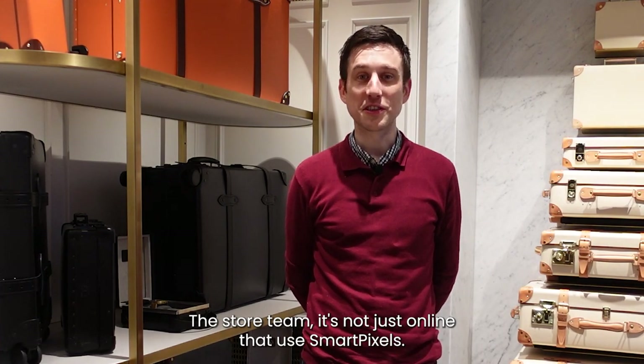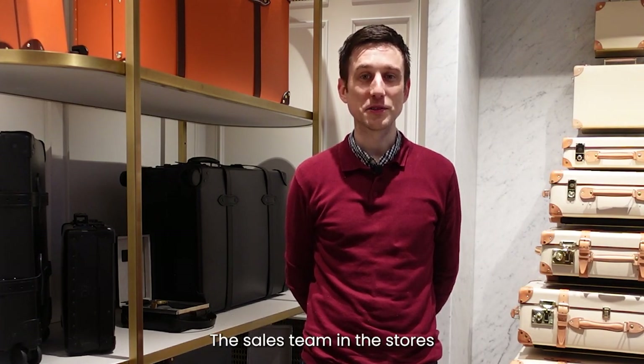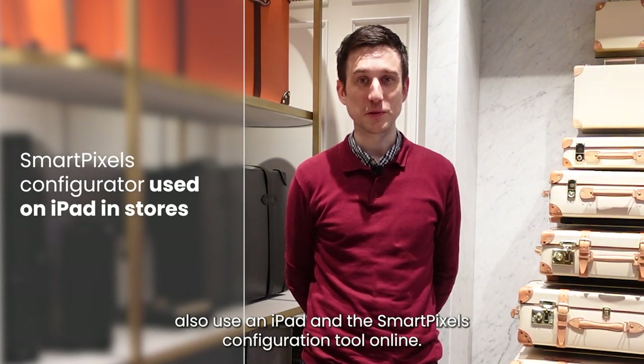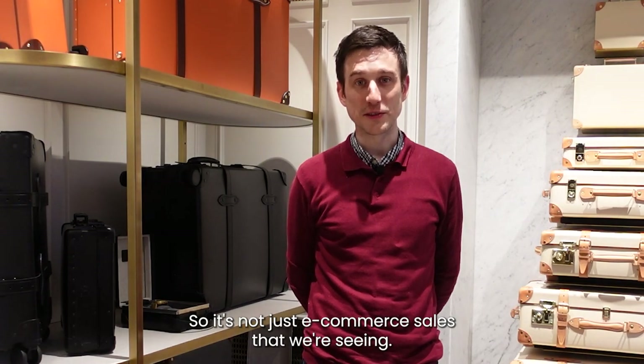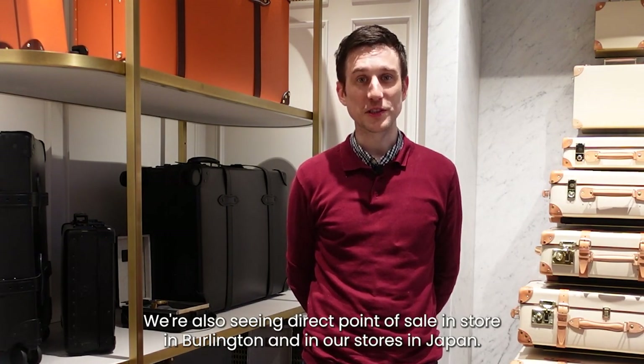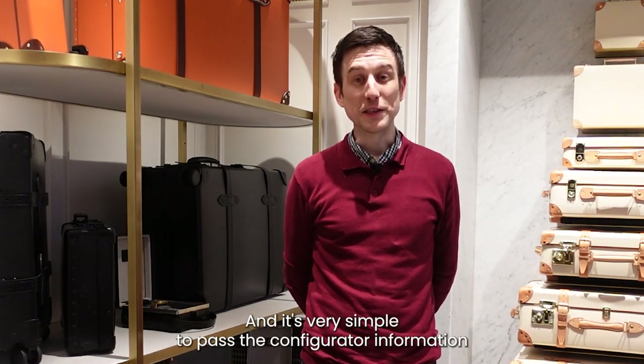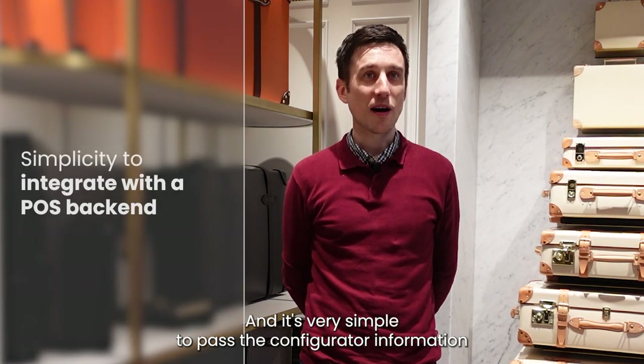It's not just online that uses SmartPixels — the sales team and stores also use an iPad and the SmartPixels configuration tool. So it's not just e-commerce sales that we're seeing; we're also seeing direct point-of-sale in our main store in Burlington and in our stores in Japan.